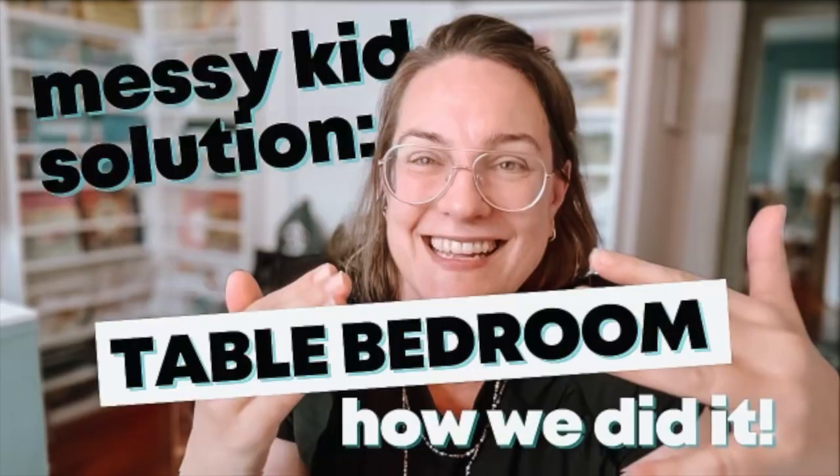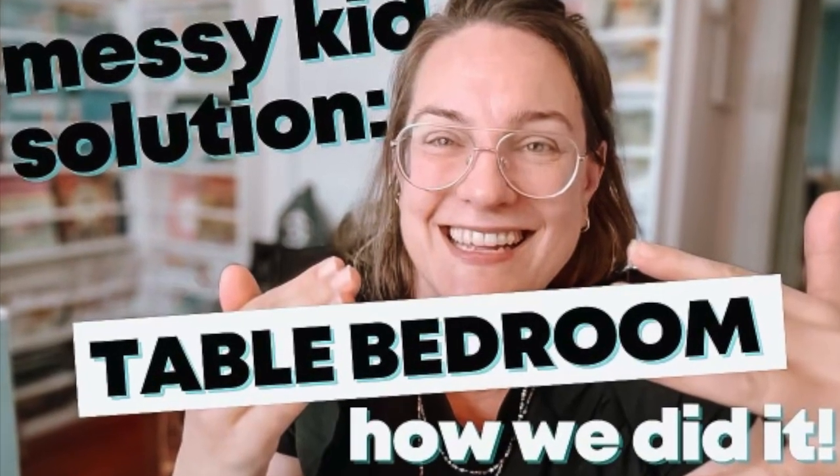Do you have a messy kid at home? A maker? A creator? A kid with big dreams who's messy? This video might help you out.